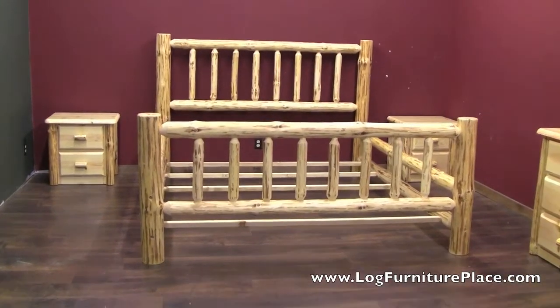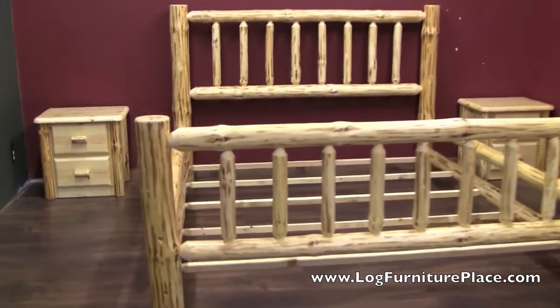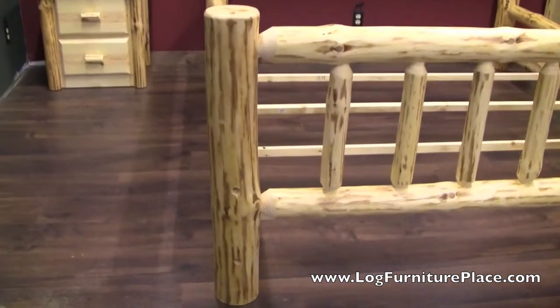Hi, it's Jason from LogFurniturePlace.com. Today we're going to take a look at the Wilderness Log Bed.